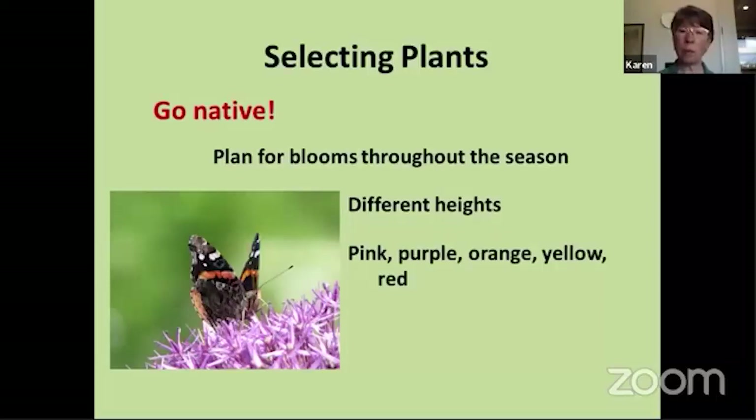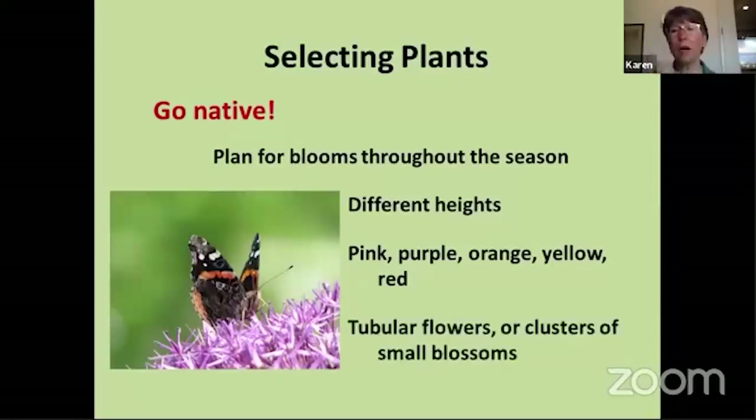Generally, butterflies are attracted to flowers in the pink to orange to red spectrum, though whites can also be very attractive. Butterflies tend to like plants with tubular flowers or clusters of small blossoms — think of Queen Anne's lace, which has a lot of little blossoms in one big cluster so the butterfly can land and move around feeding on many blossoms. Another flower form butterflies like are daisy-like flowers such as daisies or coneflowers — that provides a nice flat landing pad and they can stay and feed from all the individual little blossoms.